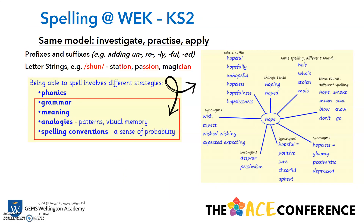In Key Stage 2, we use exactly the same model. We encourage investigating, practising and applying with more focus on adding prefixes and suffixes. For example, adding the 'un' or 're' prefixes to a root word, or the '-ly', '-ful' and '-ed' suffixes to a root word. We also look at different letter strings. For example, the 'shun' sound can be presented as T-I-O-N in 'station', double S-I-O-N in 'passion', and C-I-A-N in 'magician'. So again, coming back to those different strategies — looking at the meaning, the patterns in the visual memory, and then giving a sense of probability.